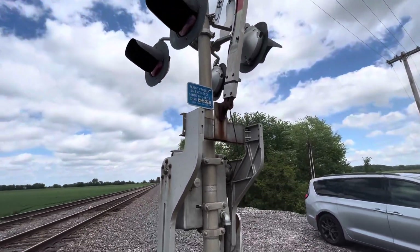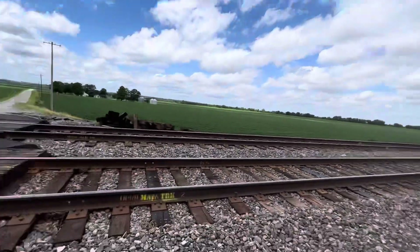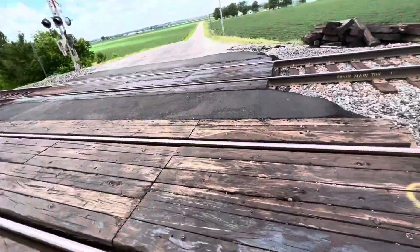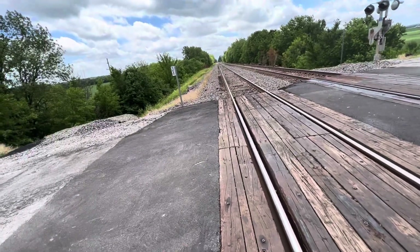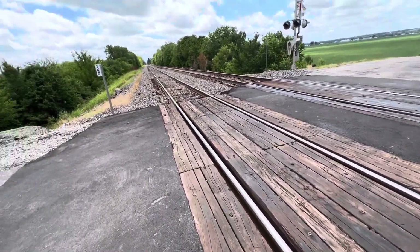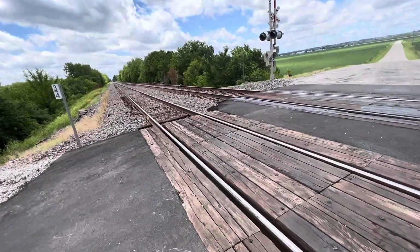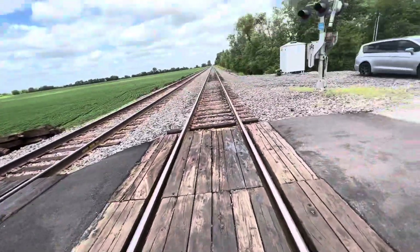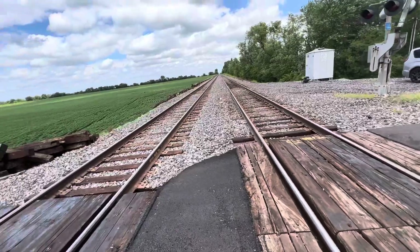I can't even tell if that's the A end or B end of that car, or whether the other car was behind it or ahead of it. The grade crossing here is off of Wood. The track to the south faces towards Fallmire, Gorham, and eventually Scott City. The track to the north goes towards Dupo and eventually St. Louis.